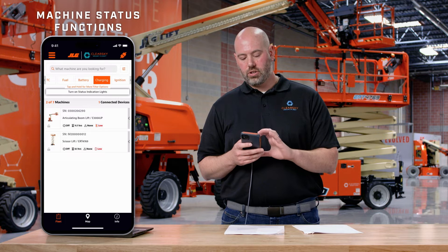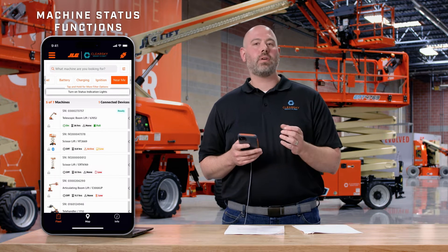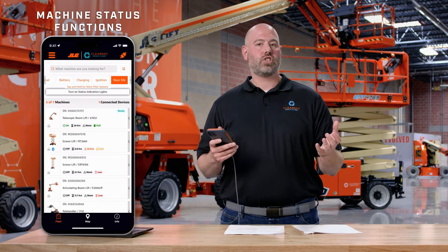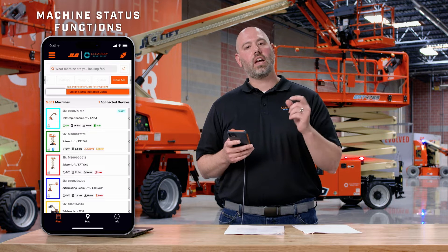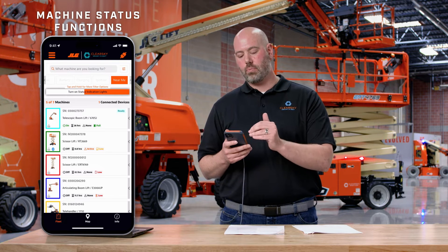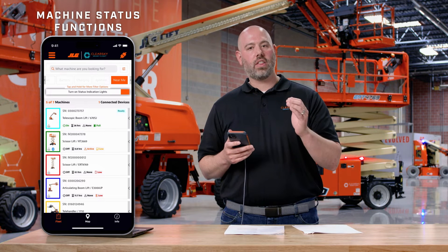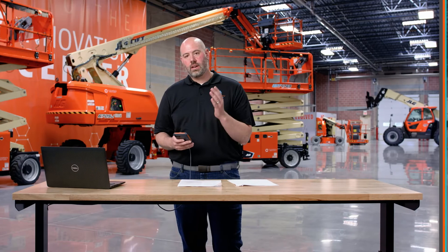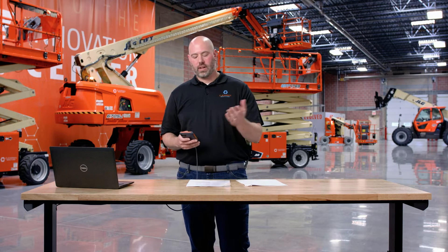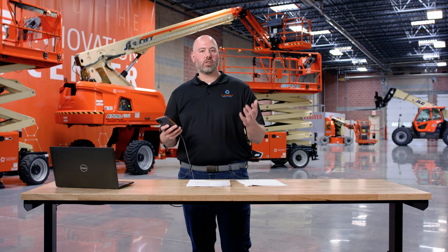If you put yourself in the branch manager's shoes, we also have a feature called Near Me. Near Me would allow you — if you had multiple machines in a row and just wanted to pick out a specific serial number — to turn on the status indication light and just by the beacon light color matched up with your fleet view, dive into one asset specifically to gain all that insight without ever leaving the comfort of your office or desk. Now that we've gone over fleet level views and quick access cards, we're back to the original fleet level view.